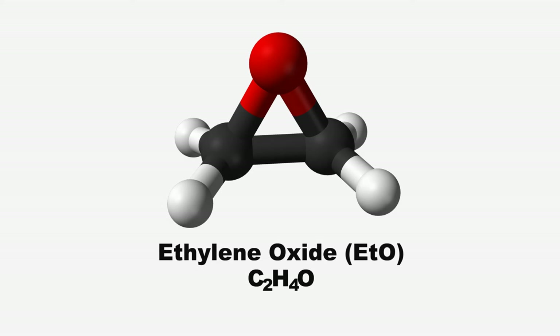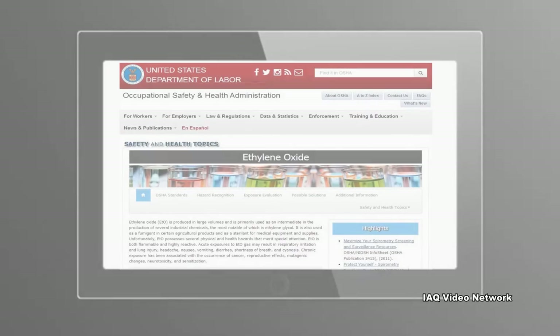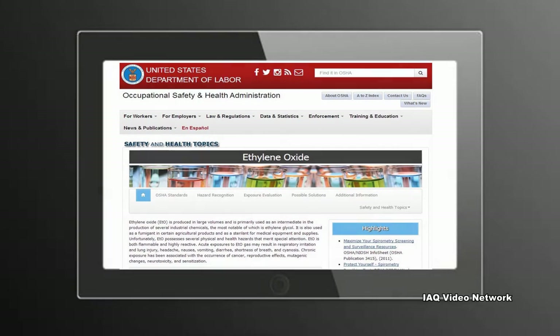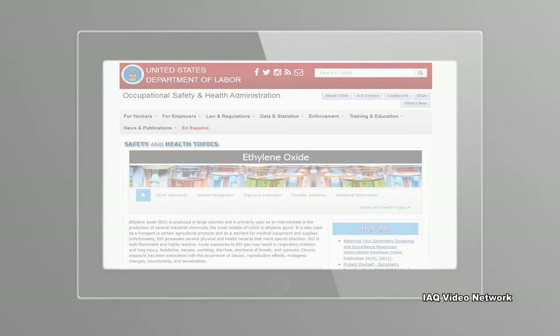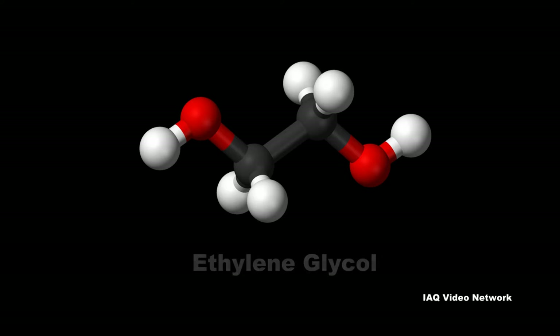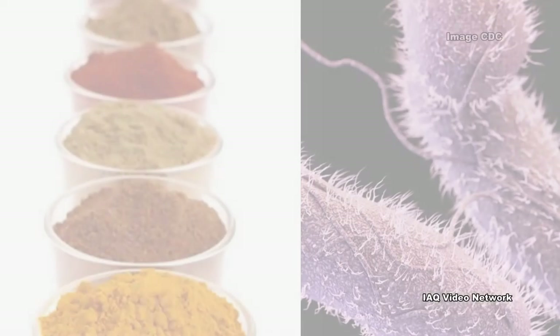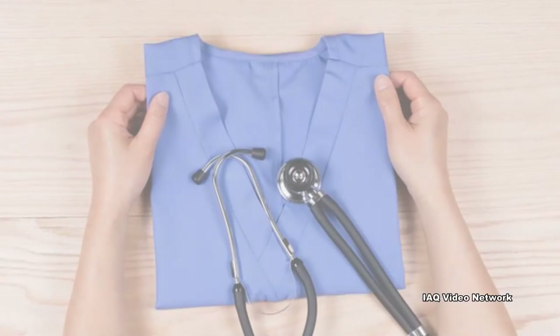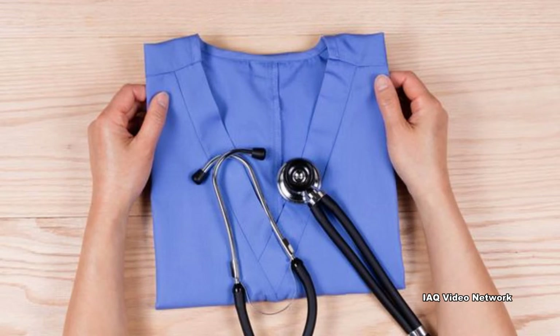Ethylene oxide is an organic compound. According to the Occupational Safety and Health Administration, ethylene oxide is produced in large volumes and is primarily used as an intermediate in the production of several industrial chemicals, the most notable of which is ethylene glycol. It is also used as a fumigant in certain agricultural products and as a sterilant for medical equipment and supplies.